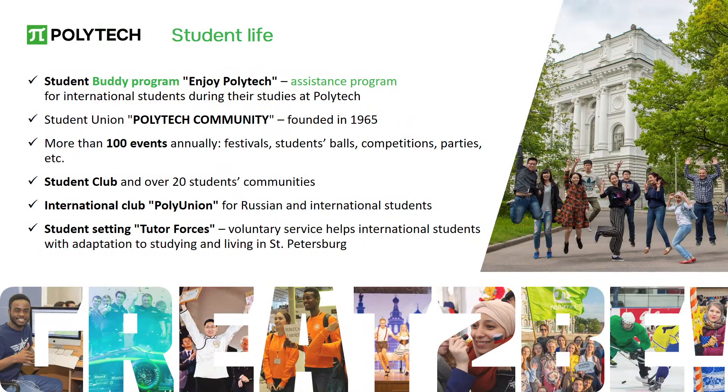The university also hosts international conferences and workshops, fostering a global network of research and innovation. SPBPU offers a bright and interesting student life with a wide range of extracurricular activities, clubs, and organizations. At Polytech, students can find something special according to their interests — music, acting, robotics, dance, sports, and much more. In their free time, students can participate in various events or join the international students club PolyUnion, where you can socialize, spend time together, and learn new languages.